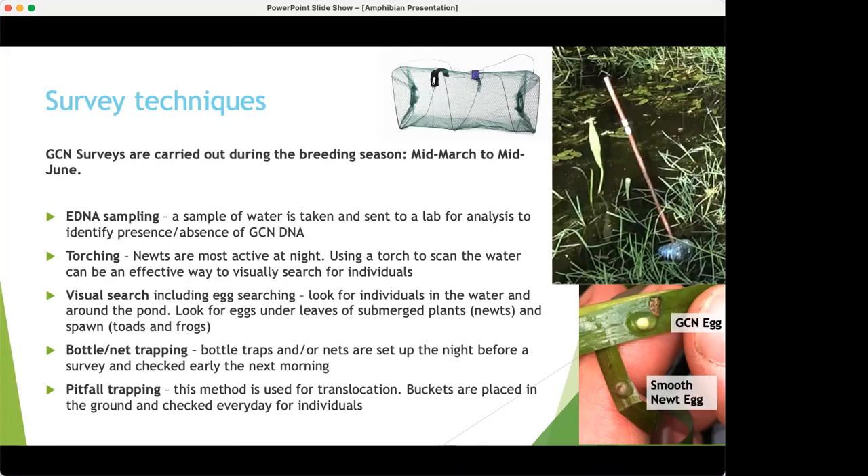There are issues with bottle trapping. There is a quite high risk of mortality — if you don't get there until later on a hot day, newts can get heat-stressed and literally cook in there. They can also suffocate if too many end up in one bottle. And there can be interference from other people who might find and remove the bottles. I haven't personally had any issues yet but I have heard of them.